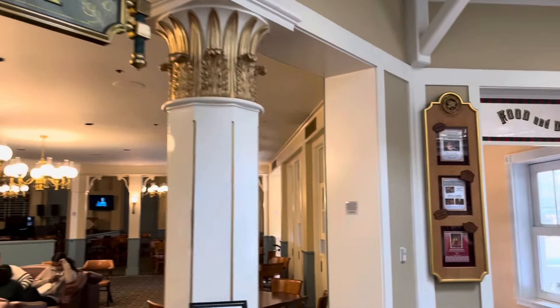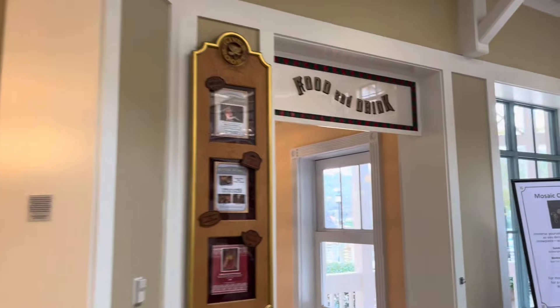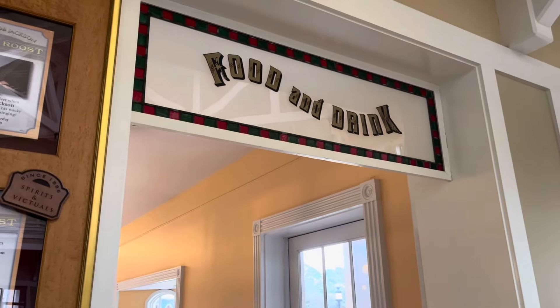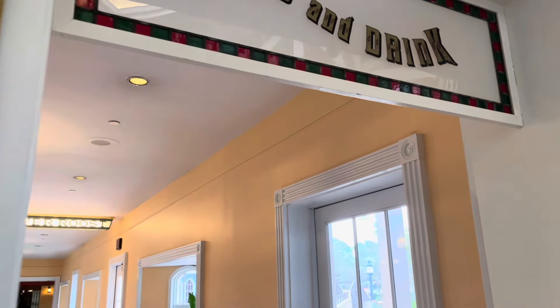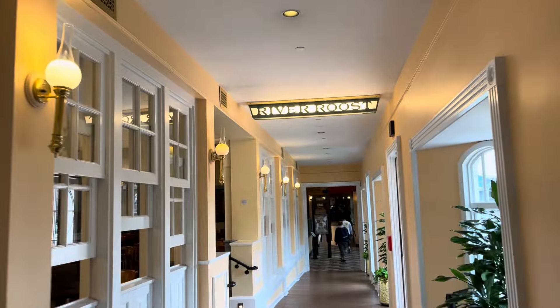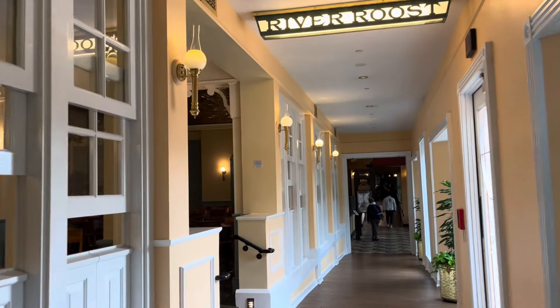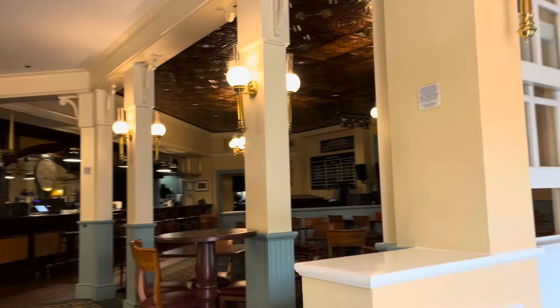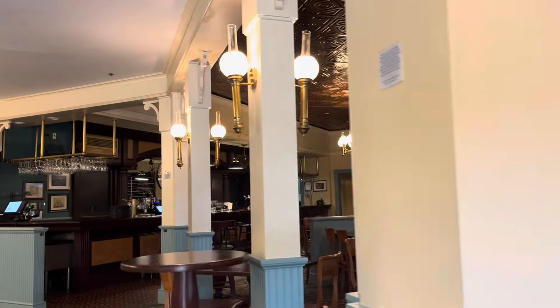If you want to relax, there's a little bar called the River Roost where you can pull up a perch and take a load off. Down this hallway it looks like food and drink are here. Going down the hallway of the mansion right now, there's more of the River Roost back there — very classy. I like the windows; it's like a building within a building.